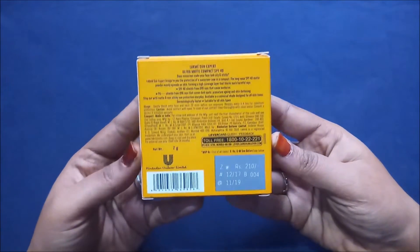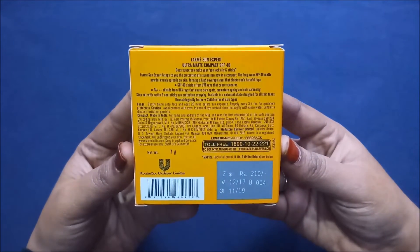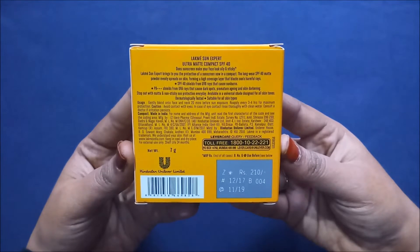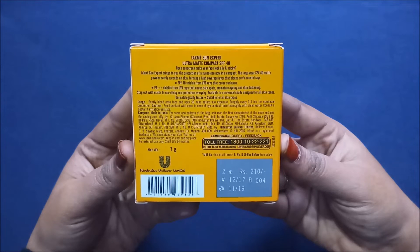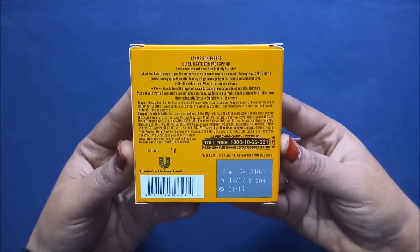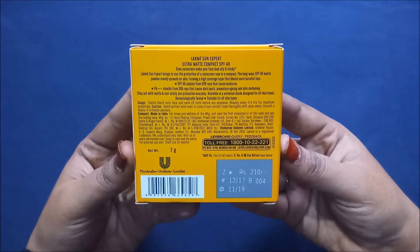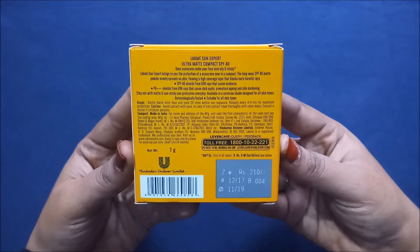At the back they have written: 'Lakme Sun Expert Ultra Matte Compact SPF 40 — does sunscreen make your face look oily and sticky?' They claim the long-wear SPF 40 matte powder evenly spreads on skin forming a high-coverage layer that blocks the sun's harmful rays. However, I don't think it will give high coverage — it can give low to medium coverage.